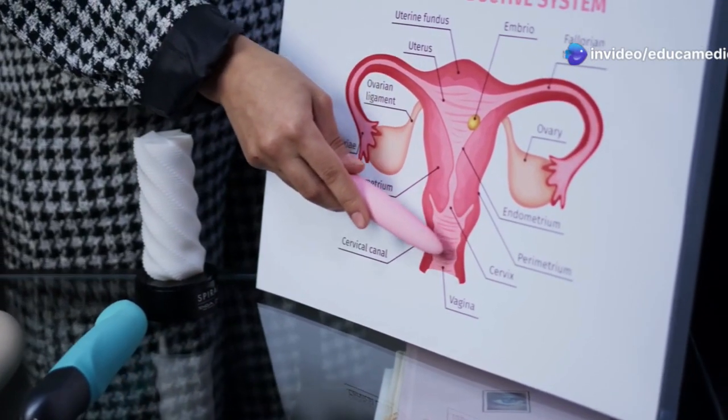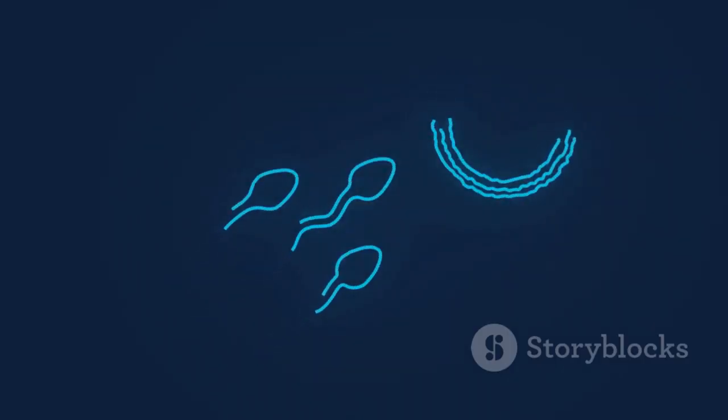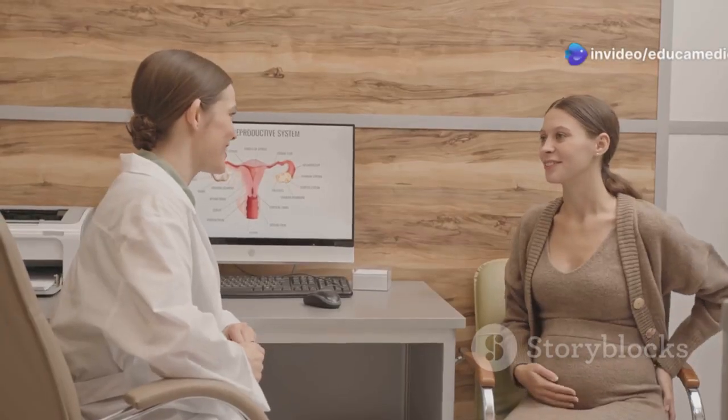The female reproductive system is a fascinating and complex part of the body. It has one amazing goal: to create life. Understanding the system is important for women of all ages — it helps us take care of our health and make informed decisions.